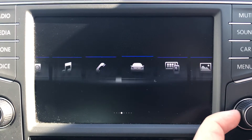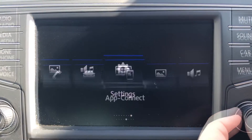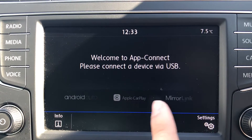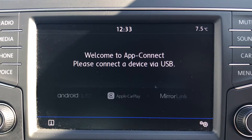In the center console we have radio, media, telephone, vehicle, app connect, images, sound, and settings. Going into app connect, you can see we have functionality for Android Auto, Apple CarPlay, and MirrorLink. It allows us to display our phone through the car to access Google Maps navigation, because this car doesn't come with built-in navigation.